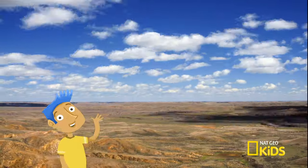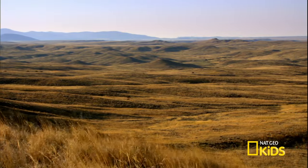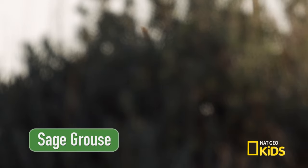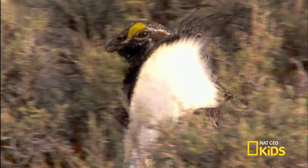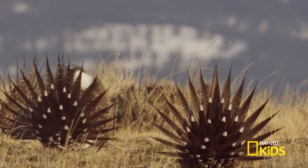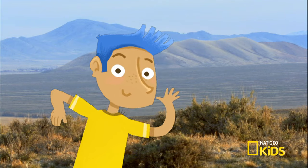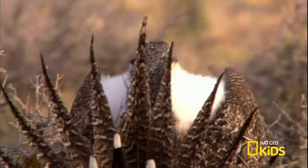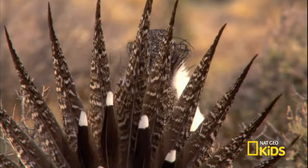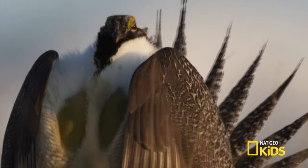Hello, Mother Nature. What are you up to? Just waiting for the show to start. What show? A competition among the male sage grouse. Here come the competitors. Are they singers or dancers? A bit of both. They create sounds with their bodies — pops and whistles that come from large air sacs over their chest.